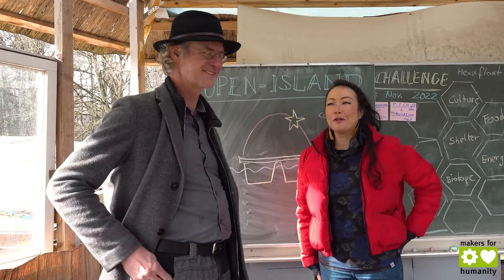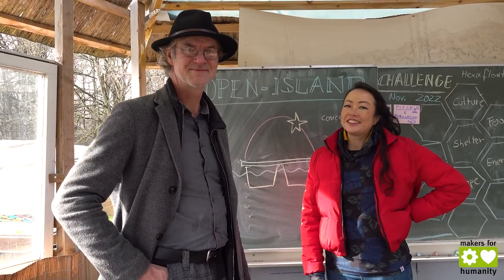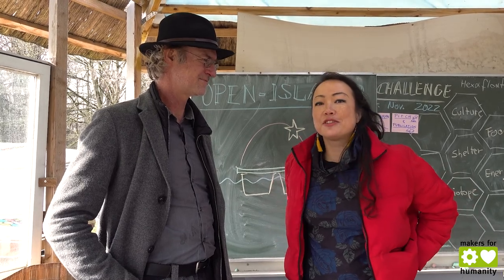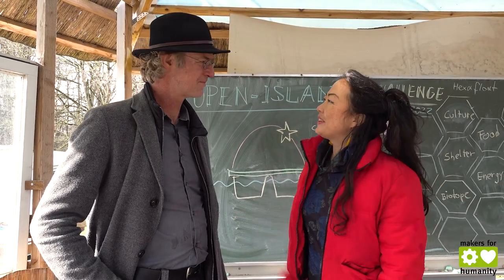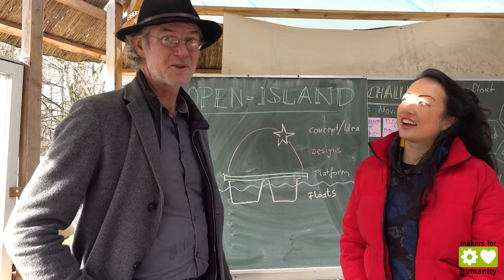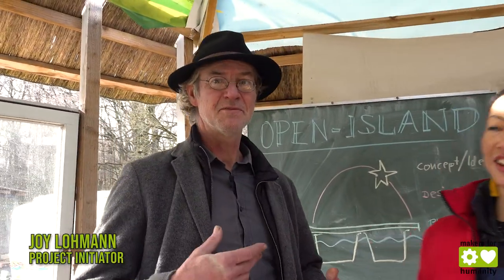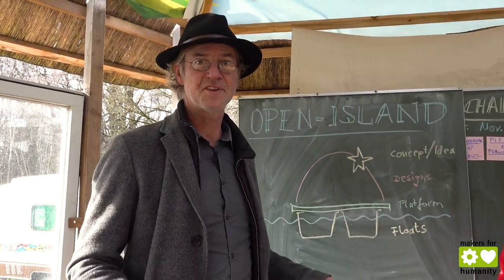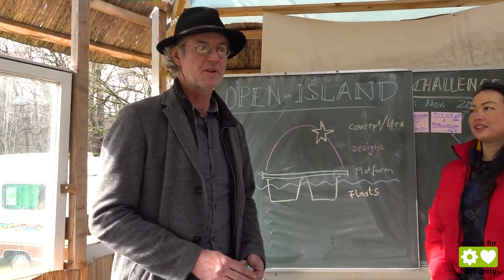Hi and welcome to the Open Island. Today we want to present this year's Floating Future Challenge. As you might know, we are working on floating islands made mostly of upcycled materials. The idea is that the demand for floating islands rises with the sea levels.